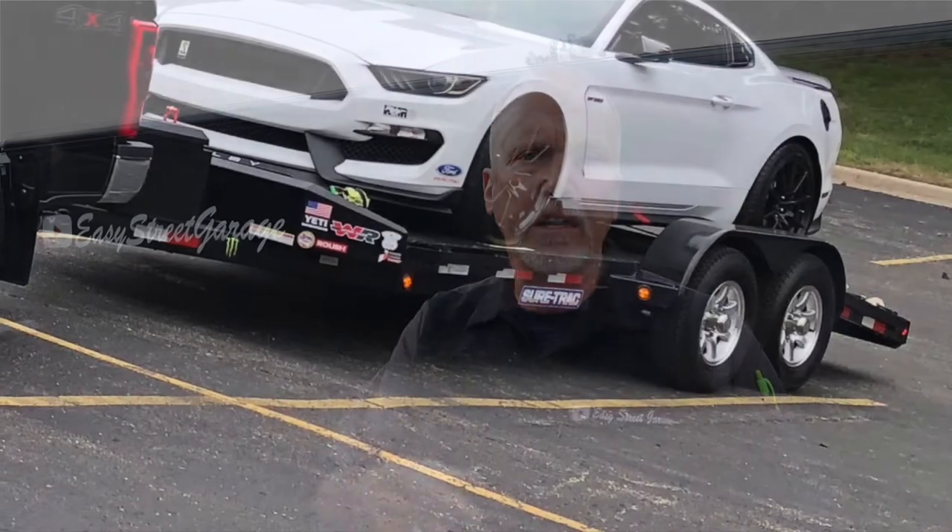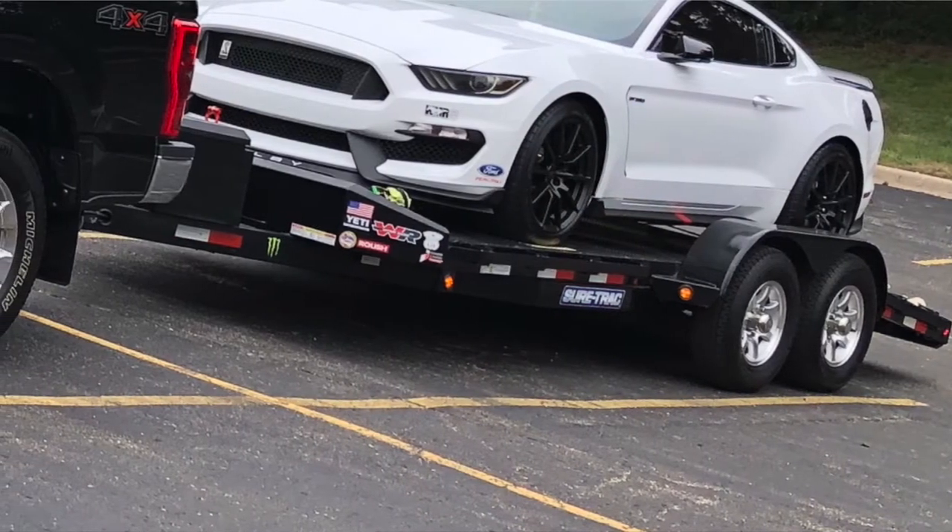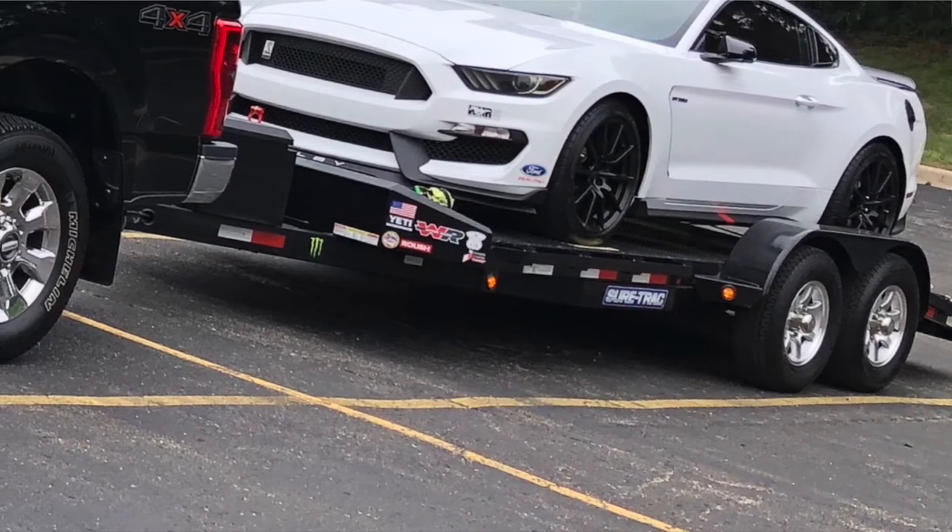We're going to talk a little bit about car haulers. Prior to the enclosed car hauler that I've got behind me right now, we were running an 18-foot SureTrac open trailer. I love that trailer because, quite frankly, even behind an F-150, I didn't even know it was back there — other than looking at my car getting pelted with rocks and pebbles and everything else up off the road.